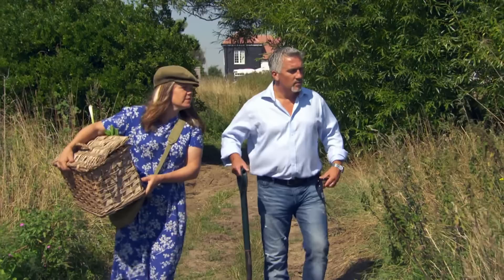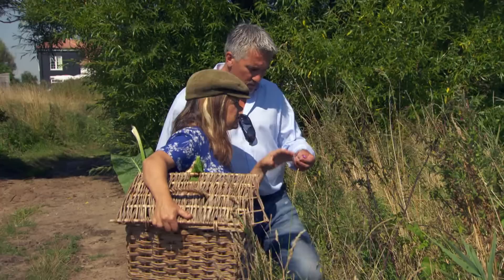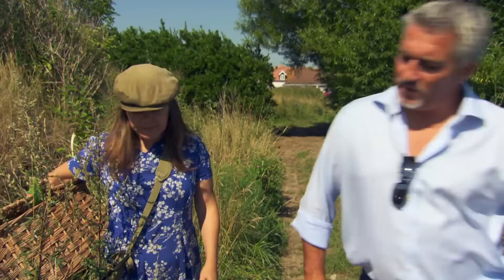Lucia points out rose bay willow herb — a pretty little summer flower whose shoots are edible in spring. They're recommended to be soaked to get the flavour out, and drying helps too. Then there's mugwort — that was used before hops to flavour beers. It smells fantastic, straight away like beer, like Kent beer.